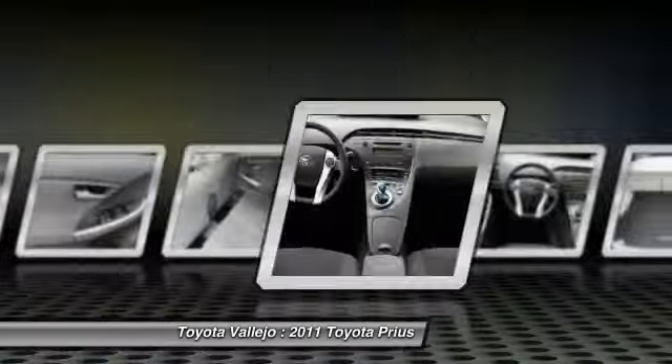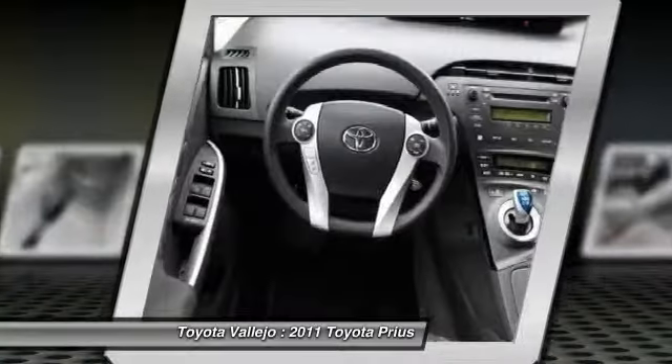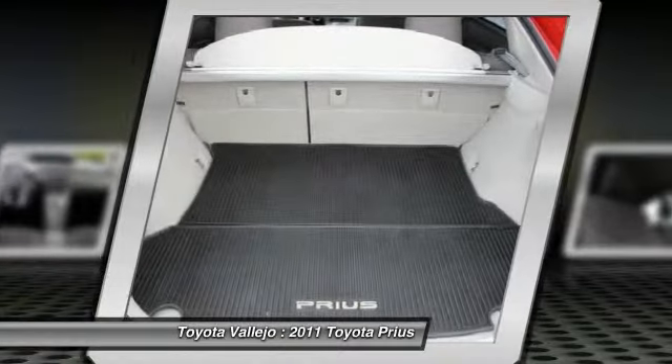Experience Toyota Vallejo. Contact the dealership today at 800-660-5660.